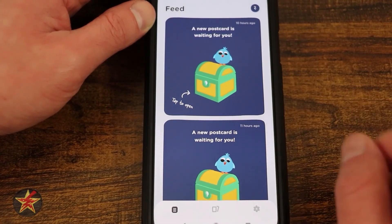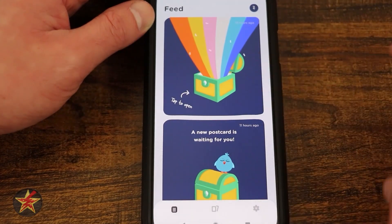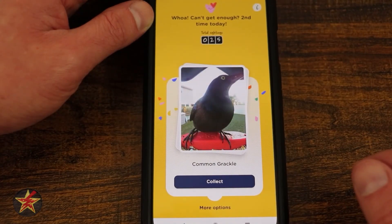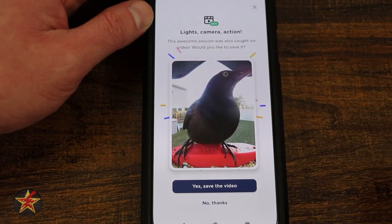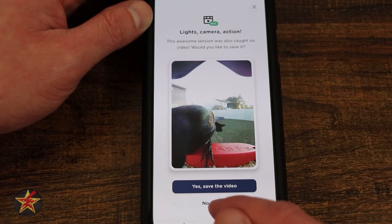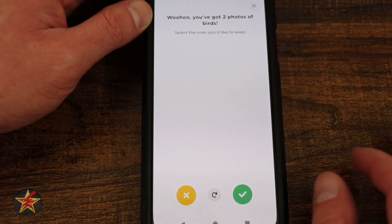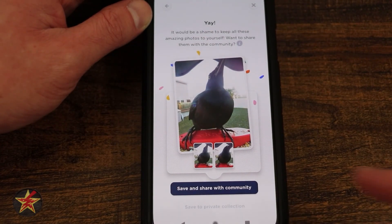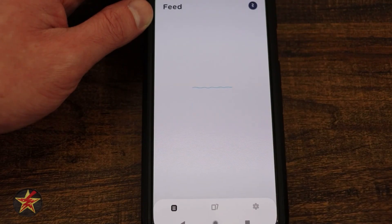None of those grackle pictures will be added to either my private or public collection. One problem I've found is that BirdBuddy tends to group birds together. The grackles were very busy, but if there were other birds in here — so if I hit collect — maybe there was another bird. There's a video; I'll say no thanks to the video this time. I'll swipe through the grackle images and this time save privately, so these won't be added to a community page.